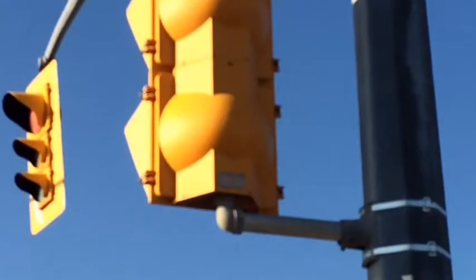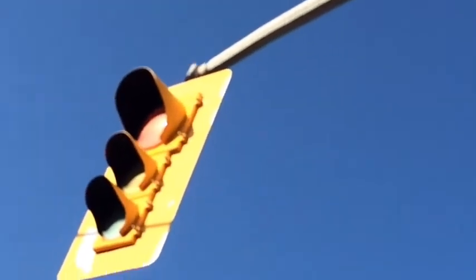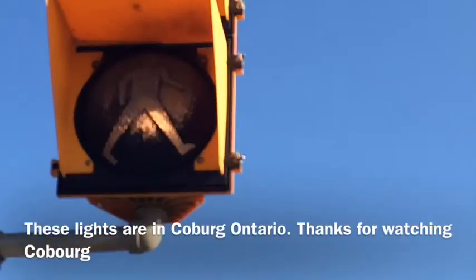That one is... I have to read it, I never saw that kind before. It looks like something like an LMS — I can't read it properly. The rest are a Conolite, and I think the traffic lights are a Conolite also. Thanks for watching, guys.